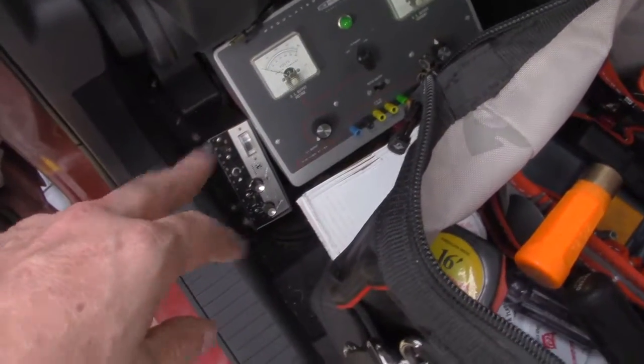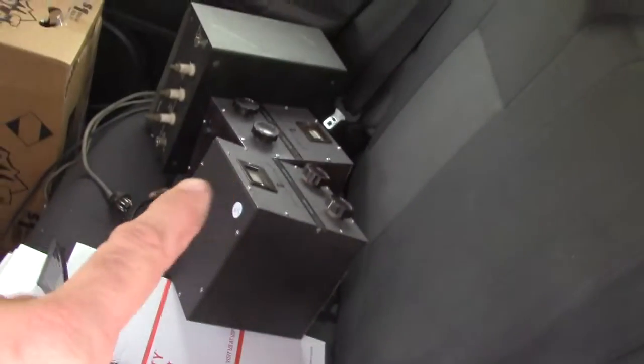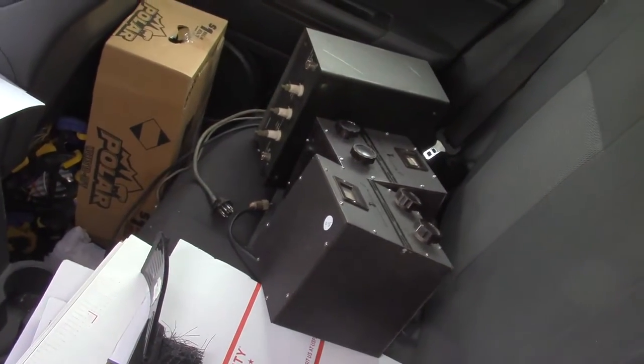I got a few goodies. It's a power supply, a little matchbox — it was a dollar. I bought all three of those. There's a couple of VFOs and an antenna tuner.